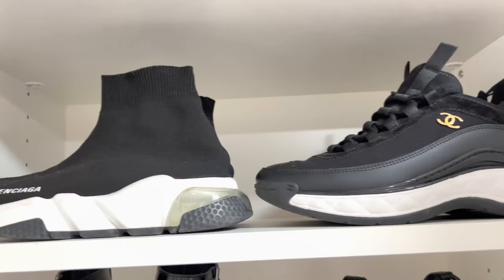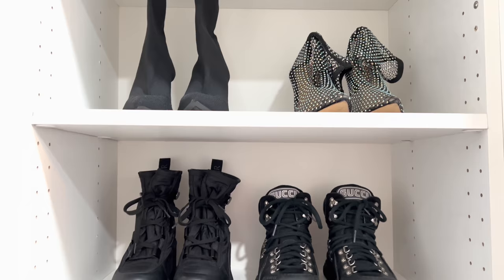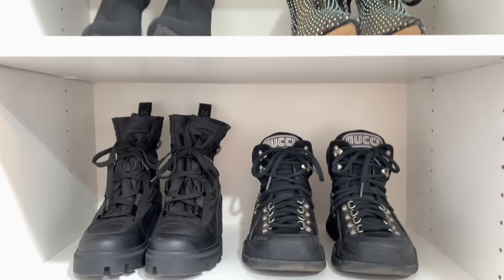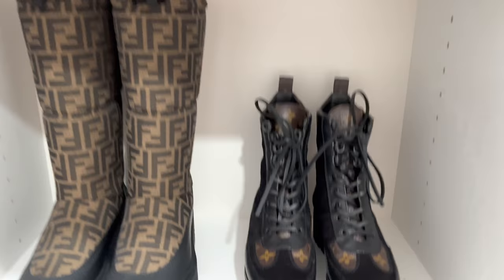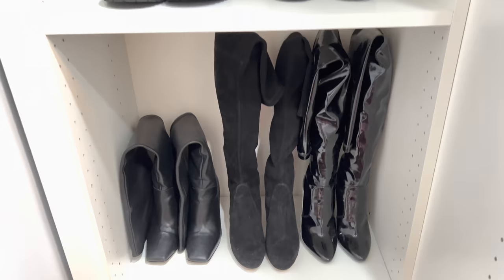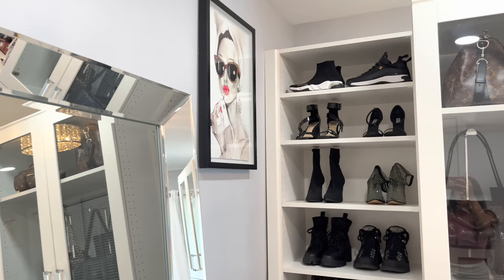This is like my black shoe section. Up here I just have my black Balenciaga sneakers, my Chanel sneakers, some black heels, and then down here I have my black boot heels. And then I have some more combat boots — these ones are the Moncler boots and then these are some Gucci boots, they're hiking boots I guess, but obviously I just wear them in the winter. Down here I have my Louis Vuitton combat boots, my Fendi winter boots, and then down here I have my over the knee boots and these ones are more just like dressy heel boots. I love this section — I am obsessed with it because black is like my favorite color to wear.